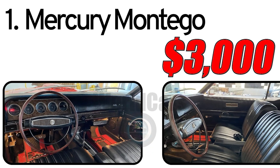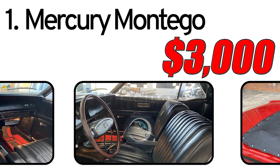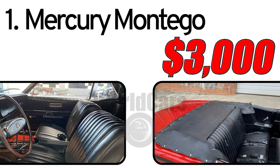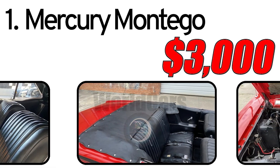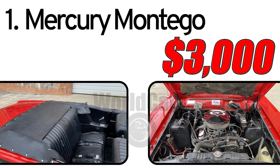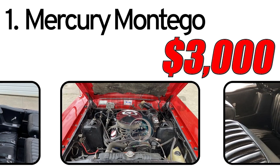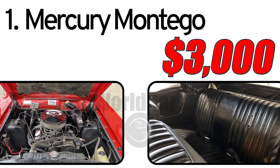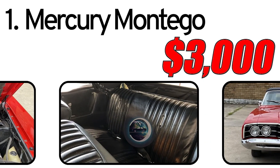Interesting facts: The Mercury Montego was positioned as a family car, and its design and features reflected an emphasis on everyday convenience. The Montego offered various body style options including sedans and wagons. The estimated market value of a 1968 Mercury Montego in the classic car market is approximately $3,000. Prices may vary depending on the specific car's condition, restoration level, and other factors, and the condition and restoration level can significantly impact the price and desirability among collectors.